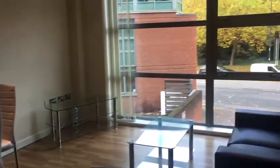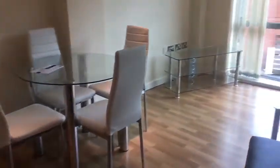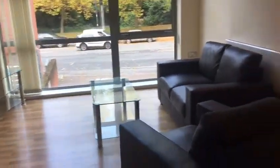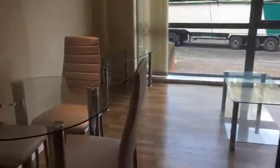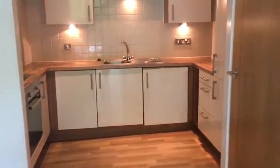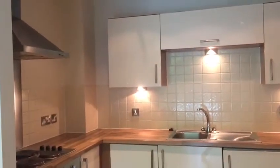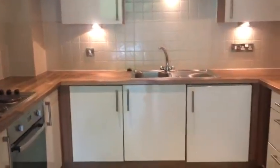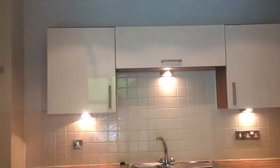As we come through from the hallway we're coming to a very large open lounge and kitchen dining area. All the items you see this property does come with. Really nice kitchen comes with oven and hob, integrated washer dryer, and also a very large fridge freezer. Plenty of storage as well.